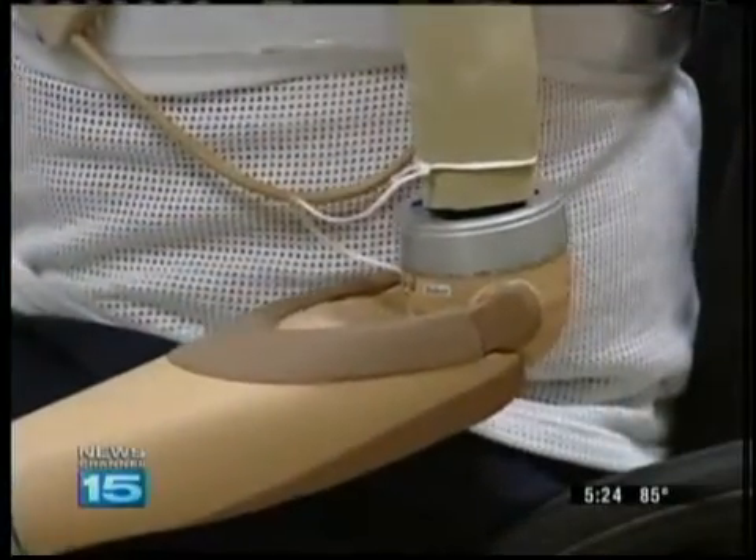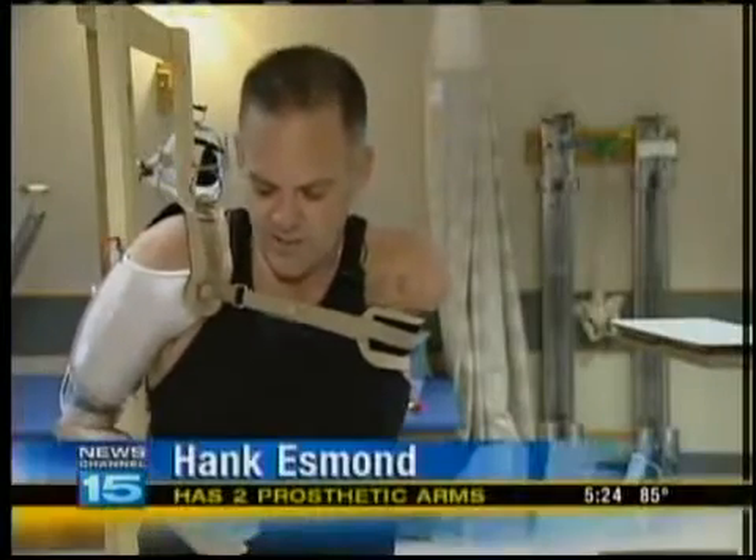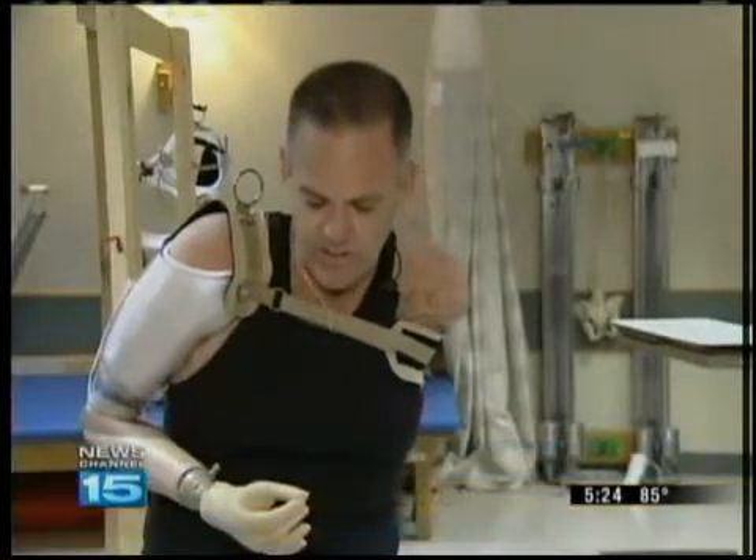Here's how a prosthetic arm works. When you move a muscle, it fires an electrical signal. Sensors in the prosthetic pick up those signals and make the arm move. Separate my shoulders, and the hand itself is just a tricep muscle. I can turn it.